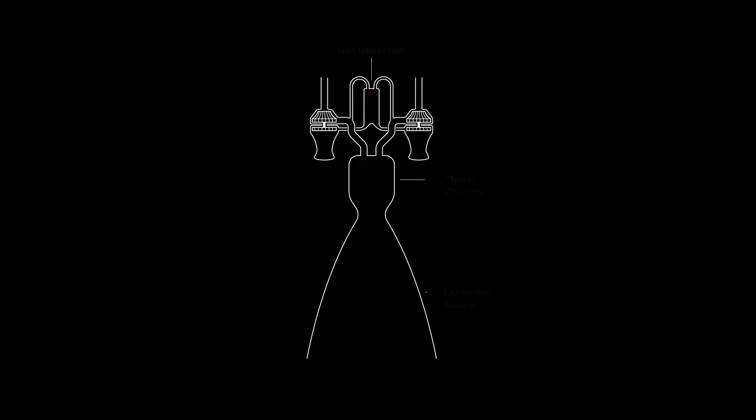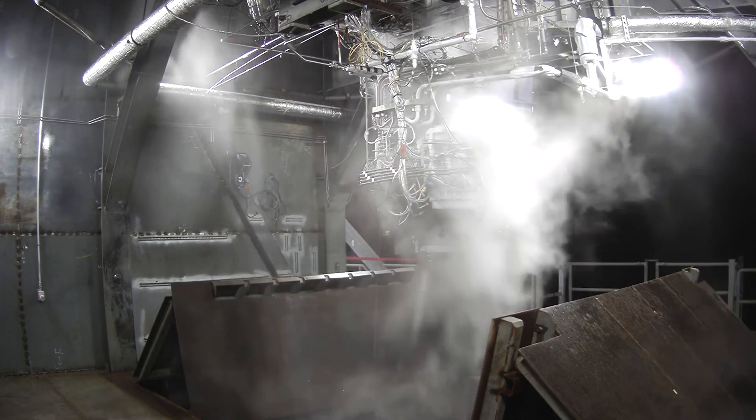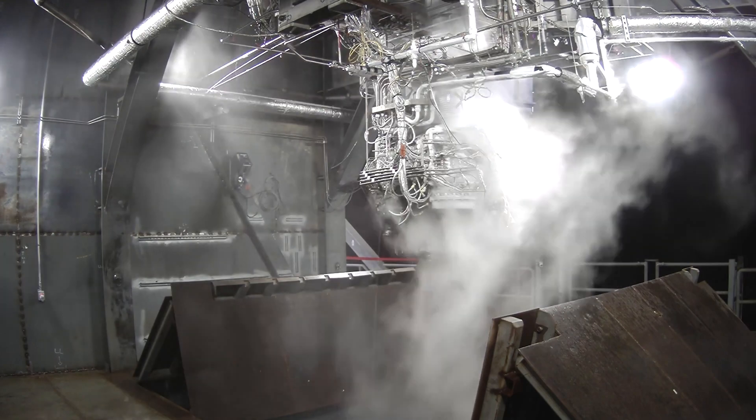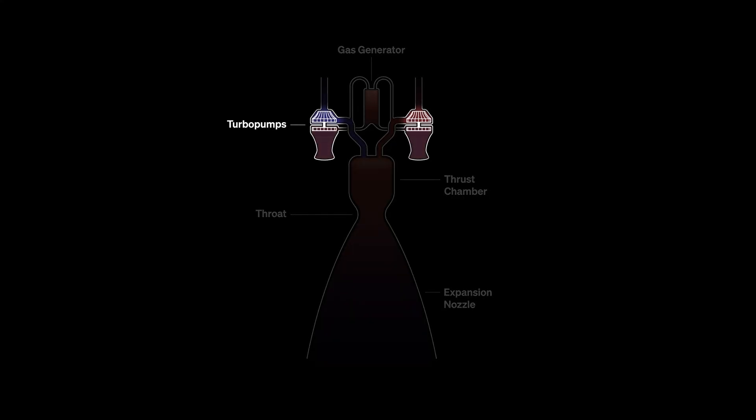We feed fuel and oxygen in a fuel-rich mixture ratio to the gas generator, which is ignited by gaseous hydrogen and gaseous oxygen — that jump starts the gas generator ignition. That provides fuel-rich exhaust gas to the turbine wheels that spin the pump. That alone is not enough to jump start the engine, so we supplement with high pressure nitrogen blown into the turbine wheel. The turbine then exhausts and spin-starts the engine.